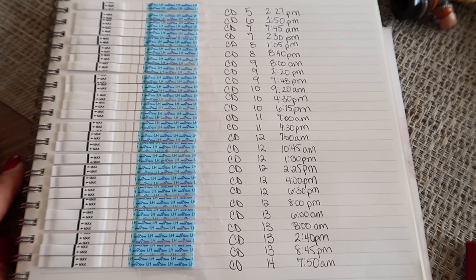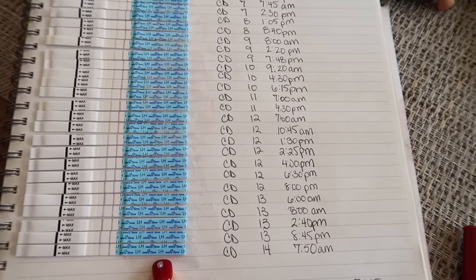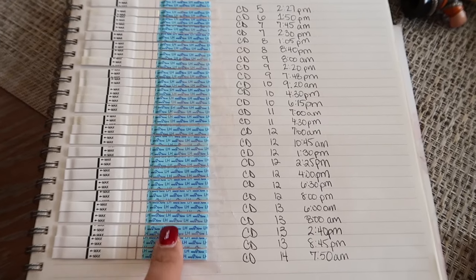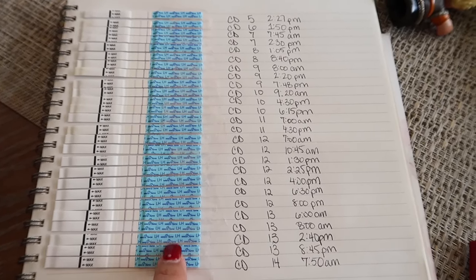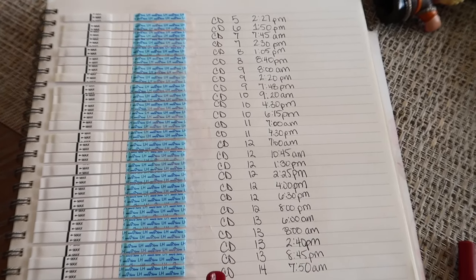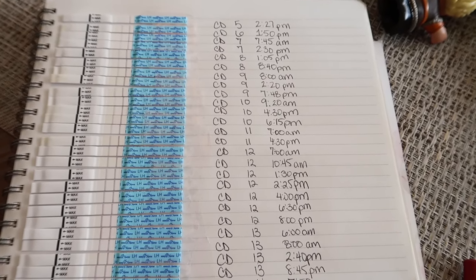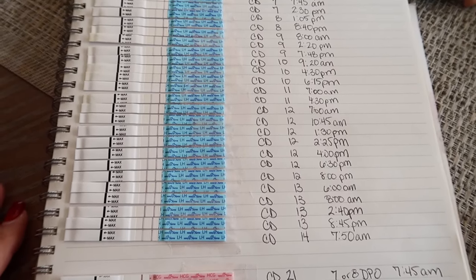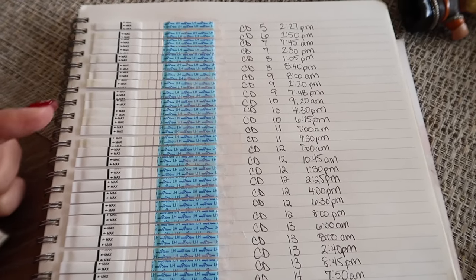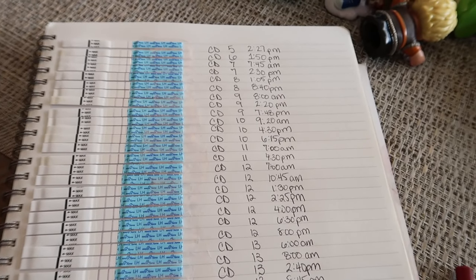Here's my ovulation test line progression — it's a lot, maybe a little excessive. I stopped testing on cycle day 14. I have very intense ovulation symptoms, and I stopped feeling them on cycle day 13, which is why I believe I actually ovulated on cycle day 13 later in the day and that my peak really was cycle day 12 at 8 PM. By cycle day 14 I just knew that was done, and since this cycle was more tedious than my others, I didn't want to record any more LH surges.